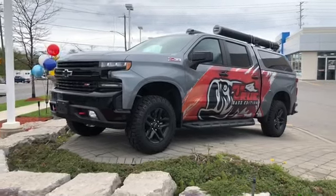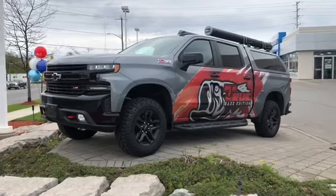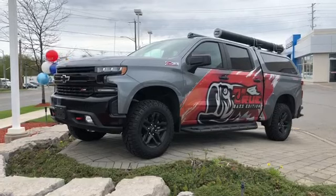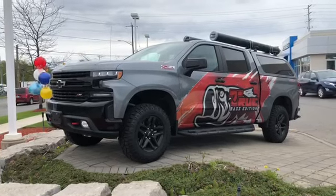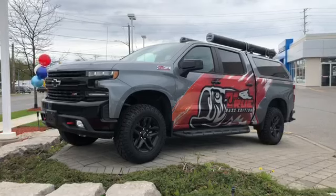Hey everybody, welcome to Roy Nichols Motors, 2728 Curtis Road in Curtis, Ontario, Canada. Looking at the custom True Bass Edition 2019 Chevy Silverado 1500 LT Trail Boss — a very special truck, custom built right here at Roy Nichols Motors.